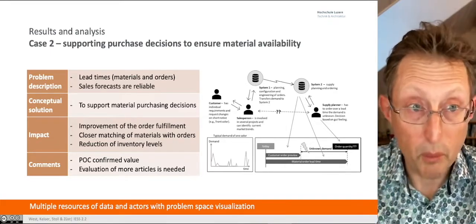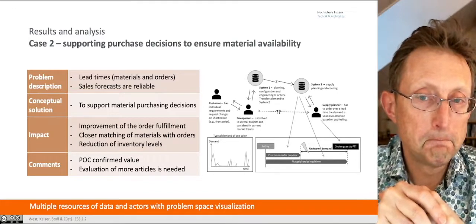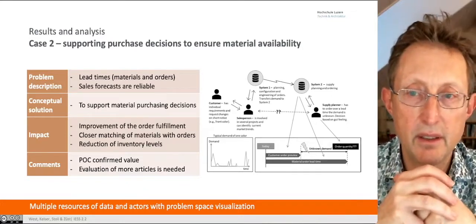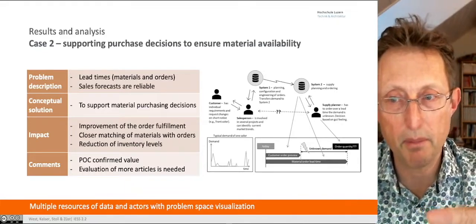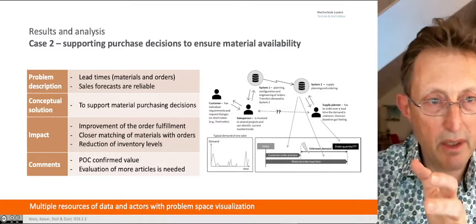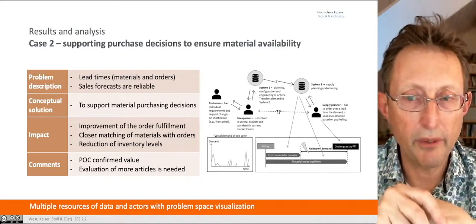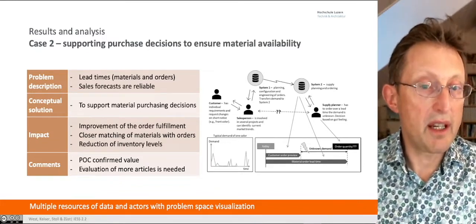Closer matching of materials with orders reduces inventory levels — I don't want waste or stock sitting there unused. We confirmed value from the proof of concept, which was quite a rough prototype, but it showed how it could work. We had a customer, salesperson, systems planning, and a supply planner — how does all this work? AI does help here: when do I need to make the order and how much? There's a big gap of uncertainty — the fog of war. Visualization helped us understand how big that gap was, the risk associated with it, and how to embed advanced digitalization to help manage decision-making processes.